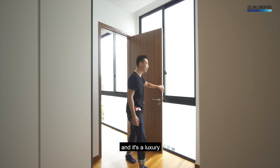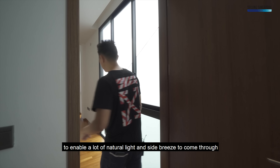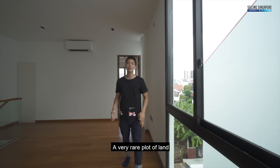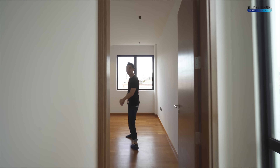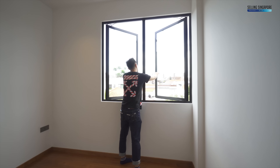One of the great qualities of this home is a luxury across all rooms: full-panel sliding windows that open up to allow a lot of natural light and side breeze. The reason is that this is an end terrace — a very rare plot of land — and nothing can be built on this side.